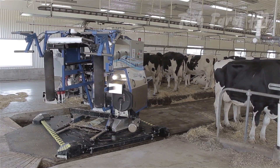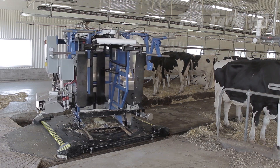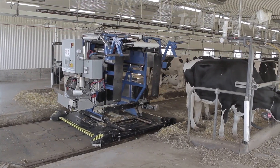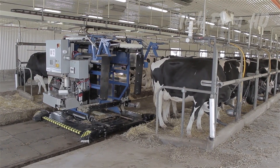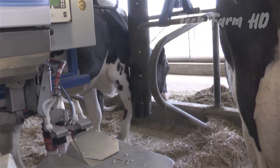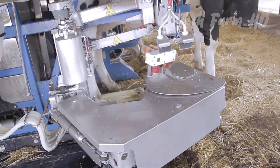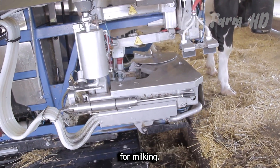First of all, Milkomax approaches the cow in a manner that cows do not feel any kind of fear. It then confines the cow within the machine's surroundings to ensure that the cows cannot make unnecessary movements. When that is done, the next step is to prepare them for milking.